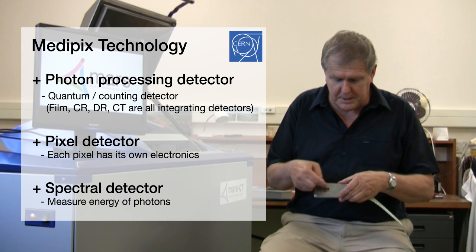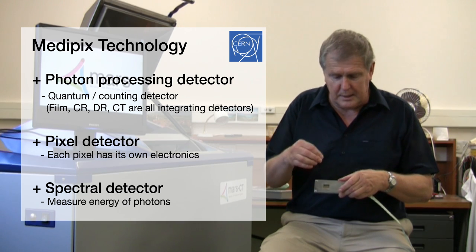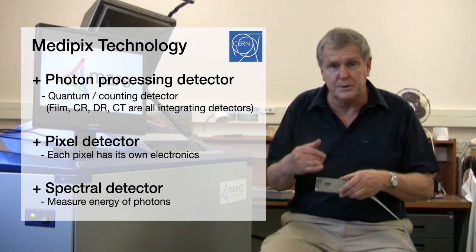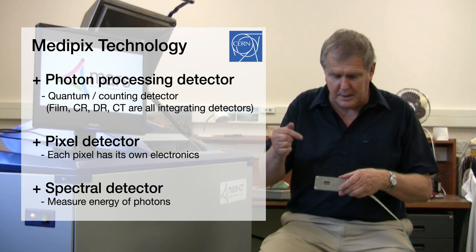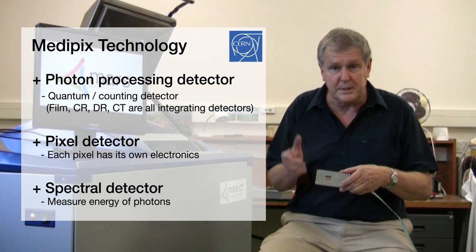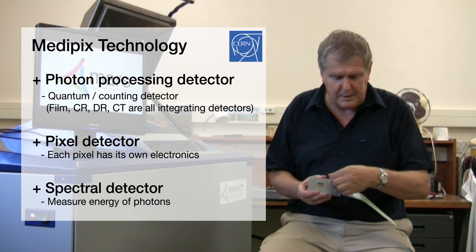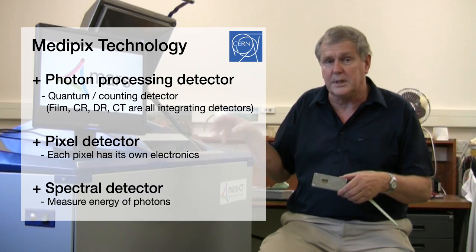The x-ray chip itself, the detector, is 14 millimetres square and it can count the individual x-rays as they come in very fast — 100,000 a second per pixel. There are 65,000 pixels, so it can count very fast, and the information is fed out through here, through the electronics, through to the computer.